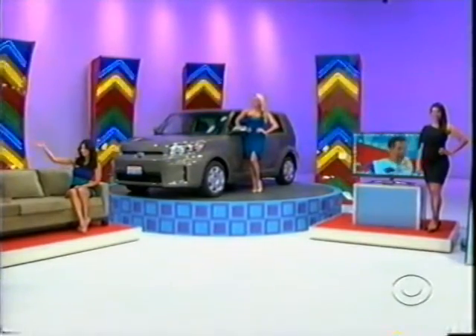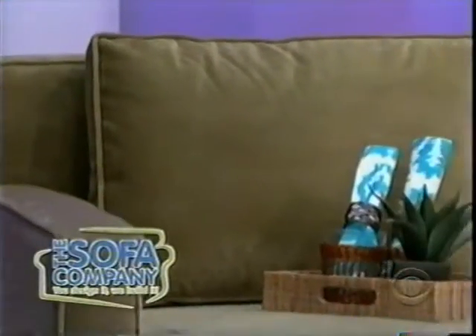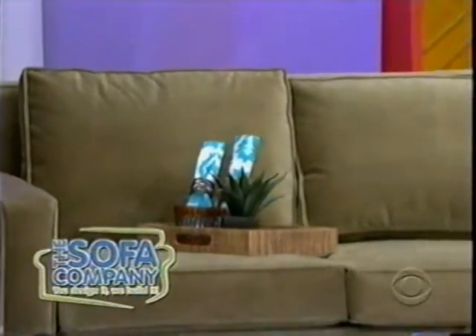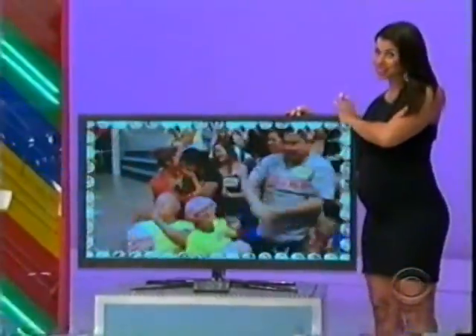A sofa and a Plasma HDTV! First, the Sofa Company's Page Sofa is known for its sleek style and simplicity. Upholstered in a plush microfiber, it's kid-friendly and a perfect complement to any room from the Sofa Company. Second, this ultra-slim 51-inch Plasma HDTV lets you enjoy videos, music, and even photos with its built-in USB port.